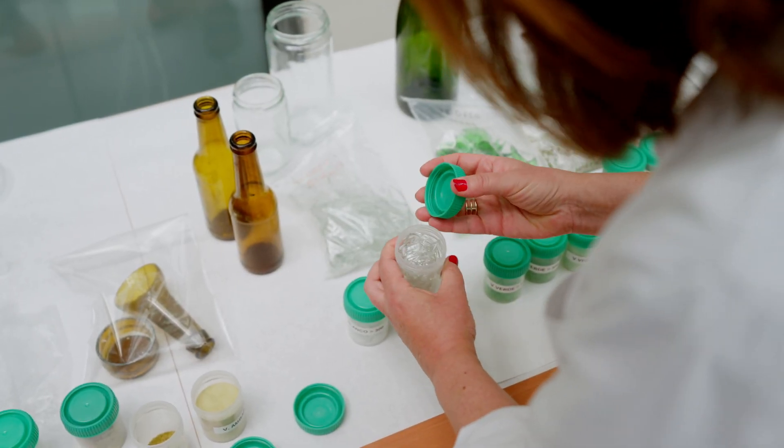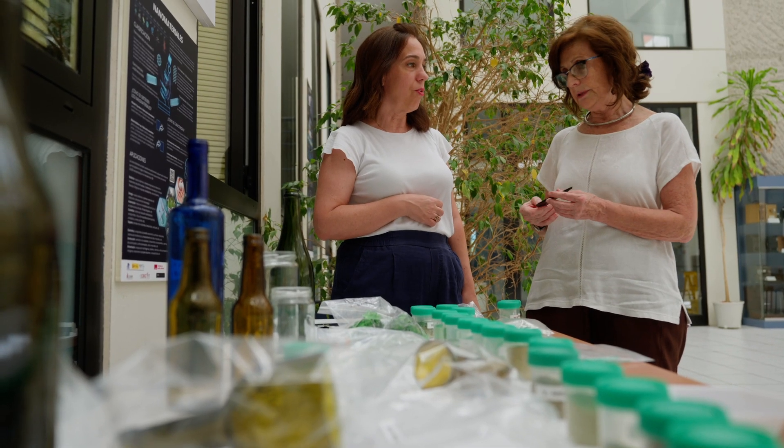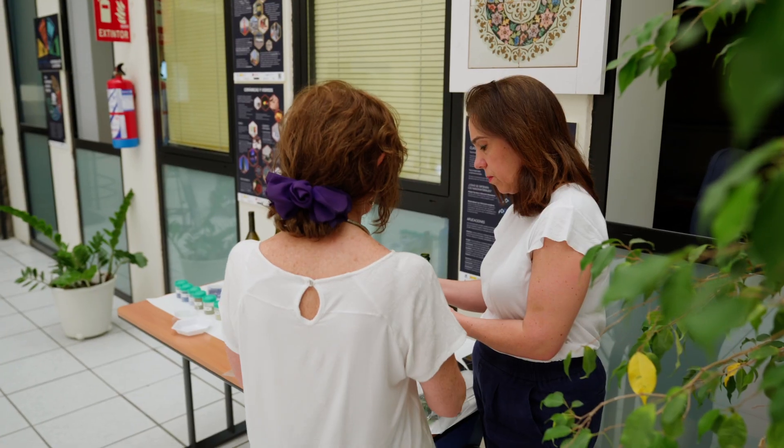In the Everglass project, we are going to make a prototype — a system that is going to melt glass using laser radiation. With this laser machine, in one single step, we produce the melting of the glass particles and give a shape to a new product. This is very similar to a 3D printer.